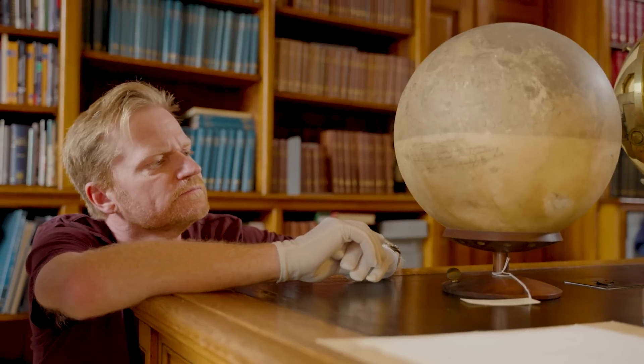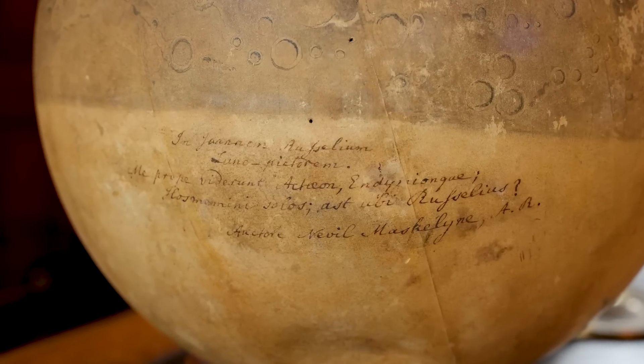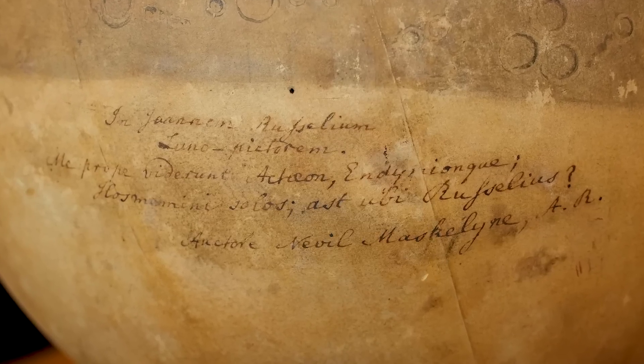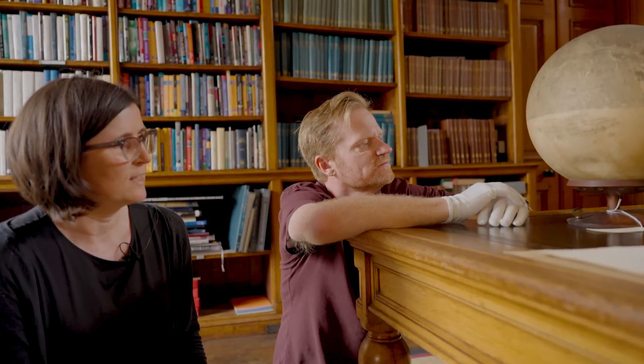There's a quotation from Nevil Maskelyne in Latin. Maskelyne at the time was the Astronomer Royal at Greenwich, and the very rough paraphrase is saying: there are so many people whose achievements are reflected on the moon in the form of having craters named after them — isn't it a shame there's no crater named after John Russell? So that's a major accolade from one of the major astronomers of the day.